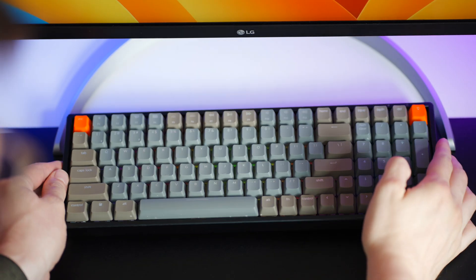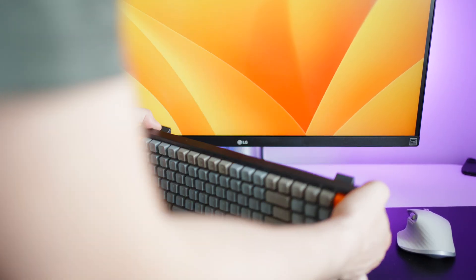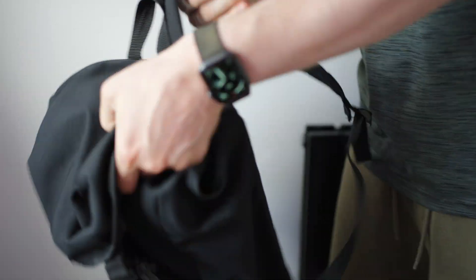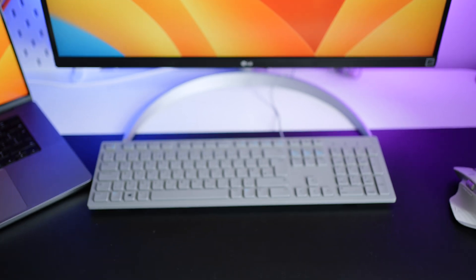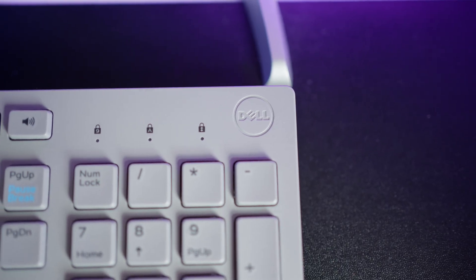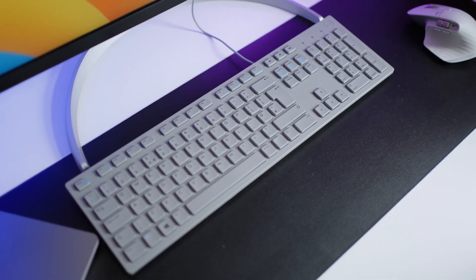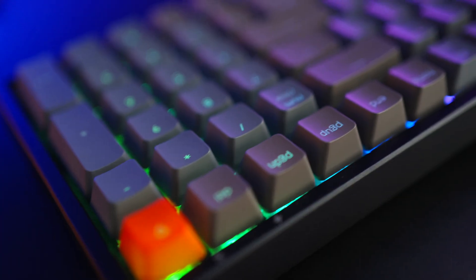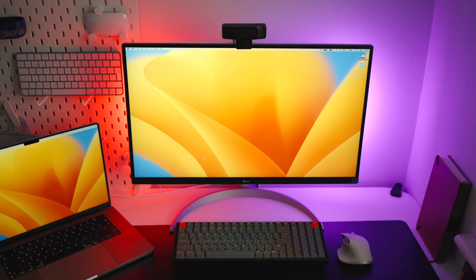The K4 is the first mechanical keyboard I owned. I actually got it back when it first came out and I have used it ever since — so much so that I actually ended up taking it to the office and leaving it there so I can use it every day. It was the keyboard that really got me past using the regular keyboards I was used to, like the Dell and HP ones. Aesthetically the K4 looked amazing, especially with those RGB lights. It has all these RGB modes which are really cool and it definitely improved the overall look of my desk setup.